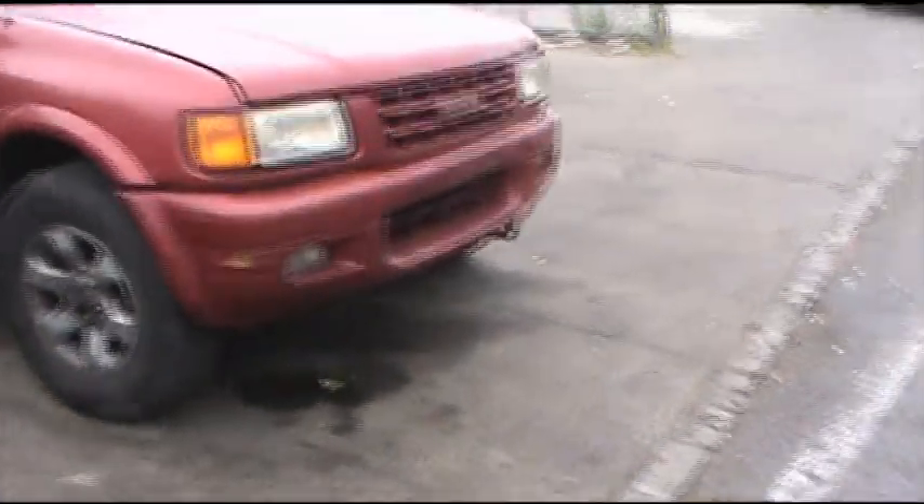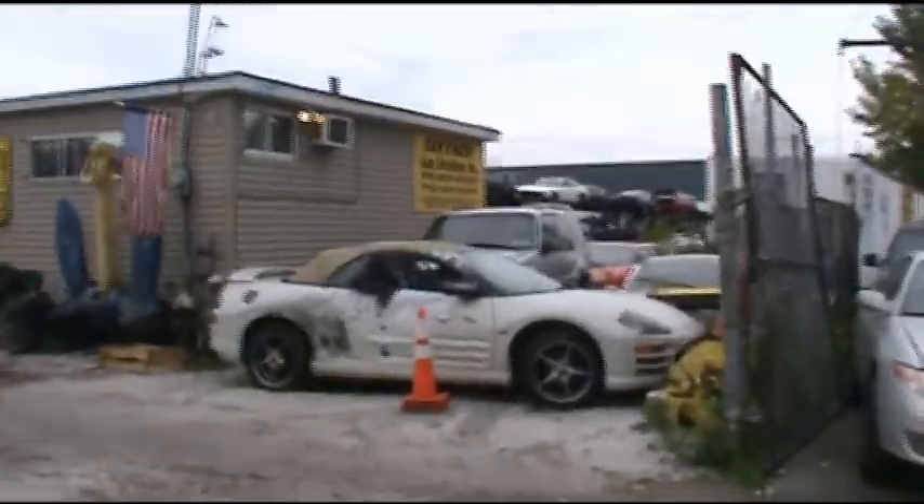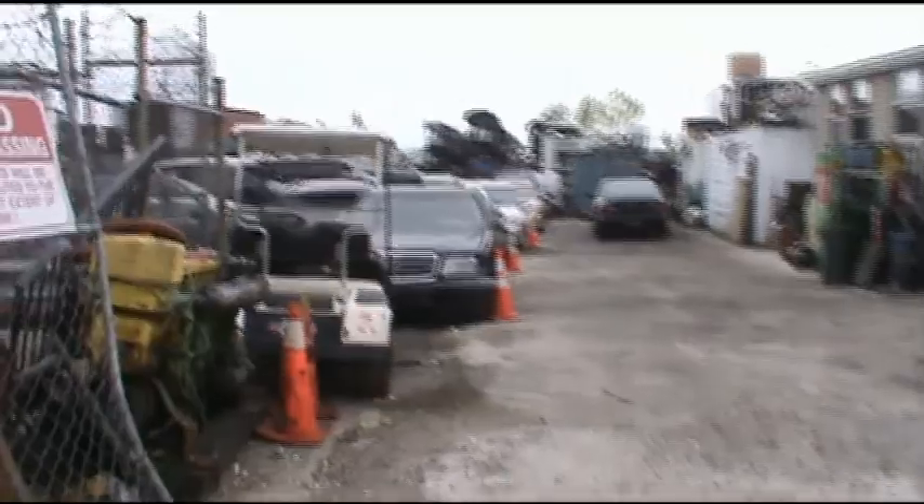If you need more information, give Bayview a call, come on down. There are a lot of other cars here. They have several foreign and domestic vehicles for sale. Thank you.